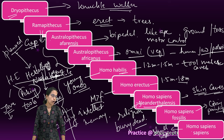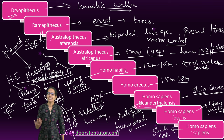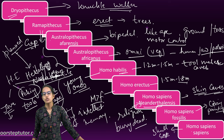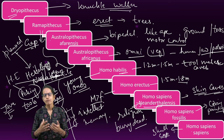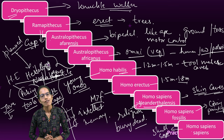Evolution is an important topic from an examination point of view. Expect at least one to two questions from the section on human evolution itself. This quick summary would give you a greater in-depth understanding of the contents. Focus and practice more on neat questions in the link below. Have a wonderful day ahead.